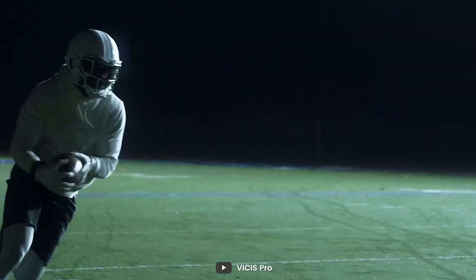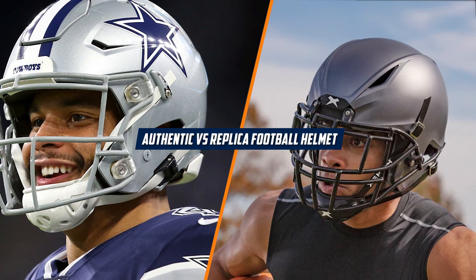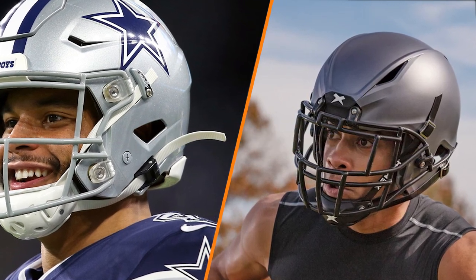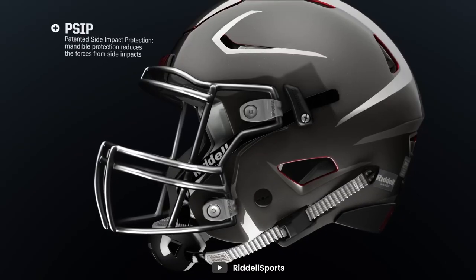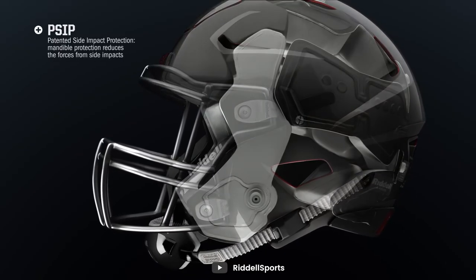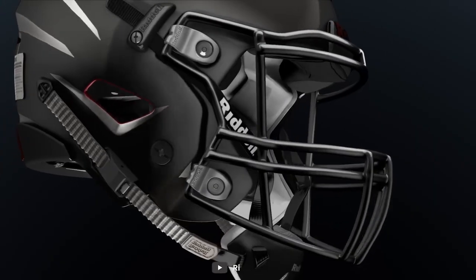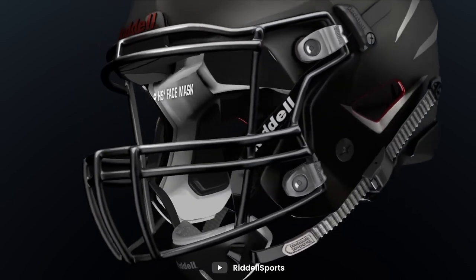Hello, and welcome to today's video, where we will be discussing the differences between authentic and replica football helmets. If you're a football fan, you'll know that the helmet is an essential part of a player's uniform, offering protection on the field. Not all helmets are created equal, and it's essential to know the differences between authentic and replica helmets when making a purchase. Now let's dive into the depths of this video.